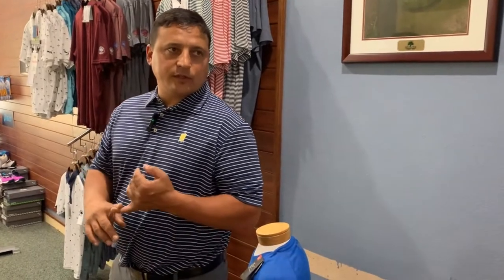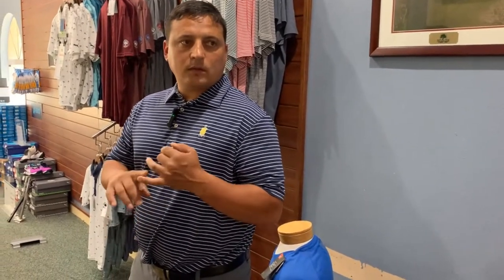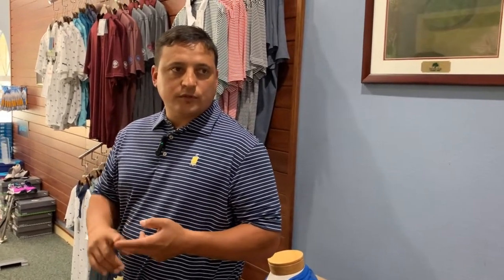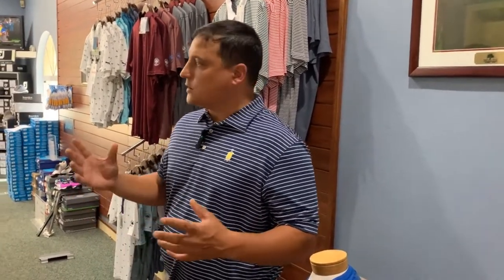As we enter the pro shop, this is being remodeled as we speak. It will feature this fall products for both men and ladies — a full selection of shoes, and there will always be bargain buys and deals. This is the central command of the clubhouse, so anything you need to know about what's happening at the club, this is where you'd want to go.